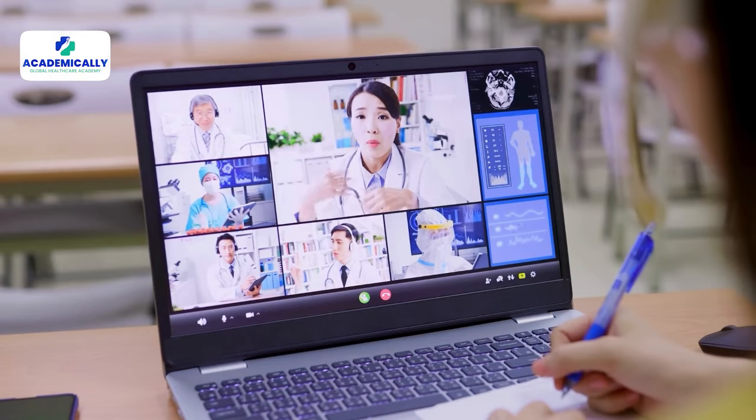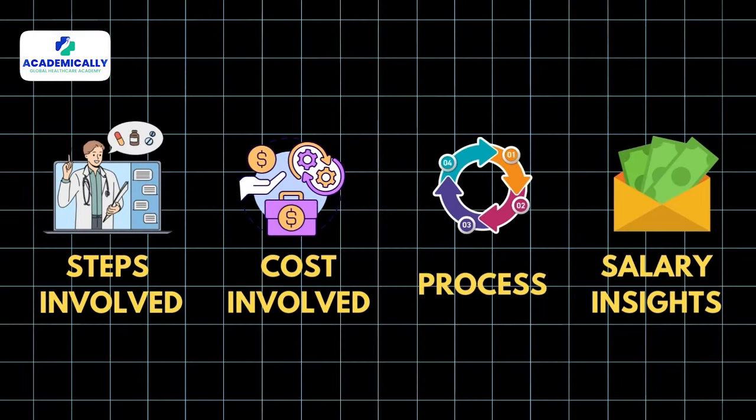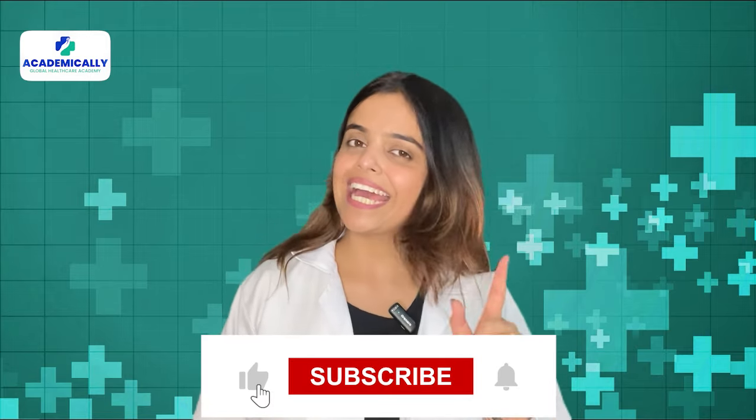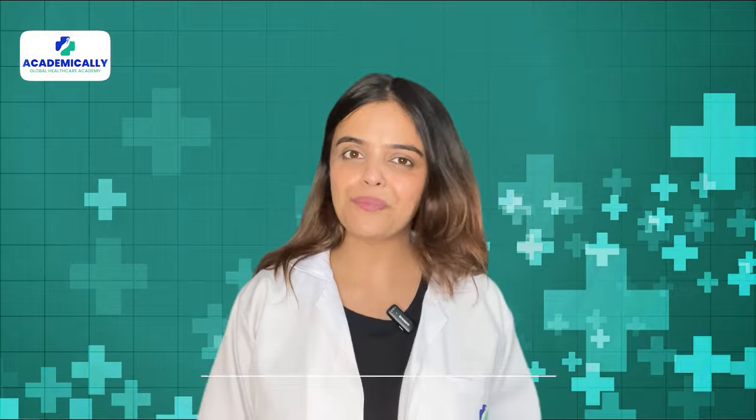To make your dream of becoming a registered pharmacist in Saudi Arabia, you need guidance and definitely good information about the steps involved, cost involved, process, salary insights and much more. To help you with these things, we create videos. So subscribe to our channel and hit the bell icon so that you are the first one to receive all our video updates.